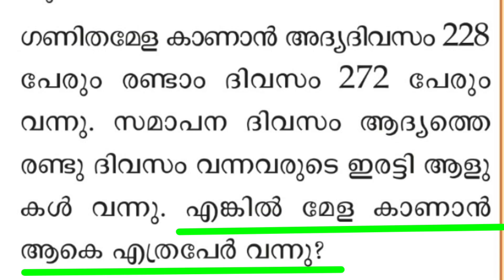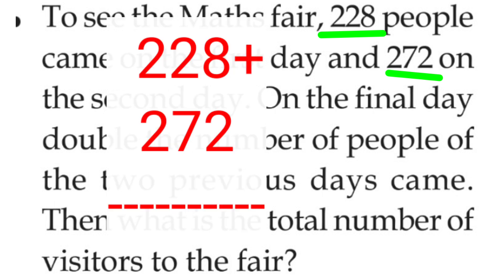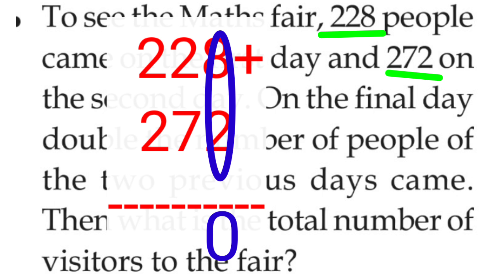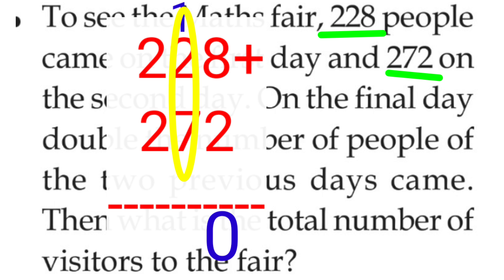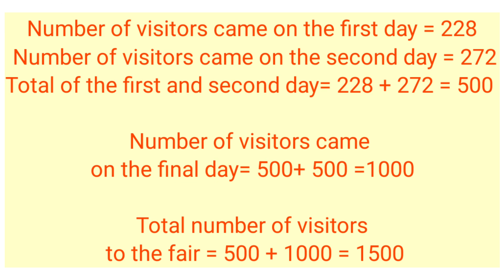Anganee engil, meelakanaan, age, ettra pere vannu. First day is 228, second day is 272. That is, total of first day and second day. The number of visitors on the first day: 228. Number of visitors on the second day: 272.